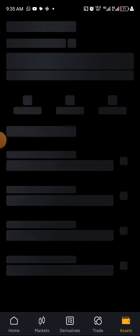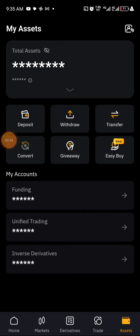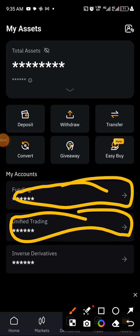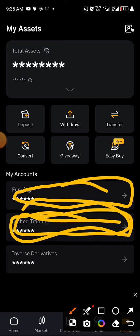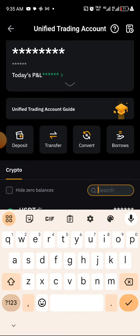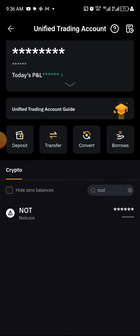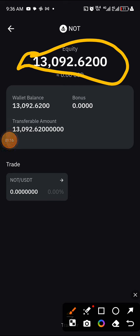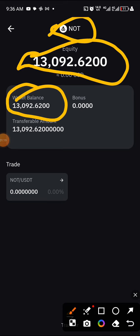When I checked my Notcoin withdrawal, I found out that my Notcoin has been released to my Bybit account. I moved it to the trading section, not the funding section, because that is where the trading is going to happen. If I search for 'NOTE' right now, you can see it here.